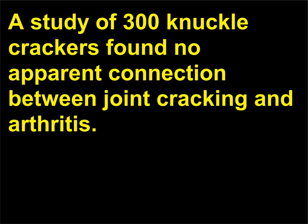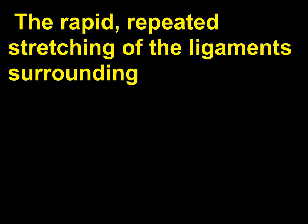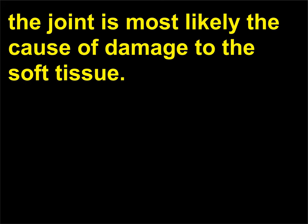Is it harmful to crack one's knuckles? A study of 300 knuckle crackers found no apparent connection between joint cracking and arthritis. Other damage was observed, including soft tissue damage to the joint capsule and a decrease in grip strength. The rapid, repeated stretching of the ligaments surrounding the joint is most likely the cause of damage to the soft tissue.